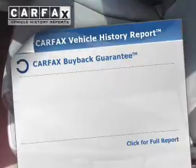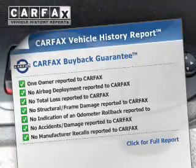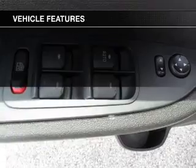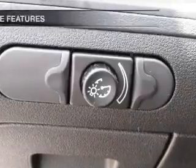Heated seats offer comfort in cold weather. Know the history on this ride and greatly reduce your buying risk with the included Carfax Vehicle History Report. And with these notable features, you won't want to miss out on the opportunity to own this amazing ride.